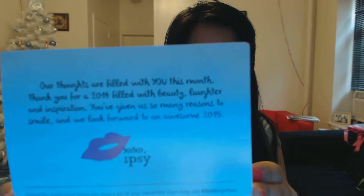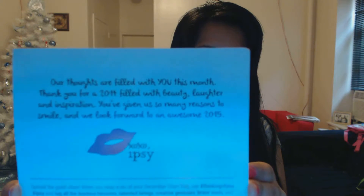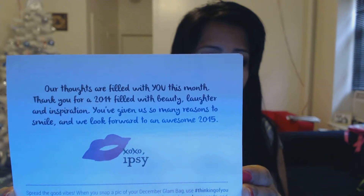Let's see exactly what we have. Here's a little flyer — it says 'You are a brave soul.' And in the bag it has a little greeting: 'Our thoughts are filled with you this month. Thank you for a 2014 filled with beauty, laughter, and inspiration. You've given us so many reasons to smile and we look forward to an awesome 2014. XOXO, Ipsy.' Nice.